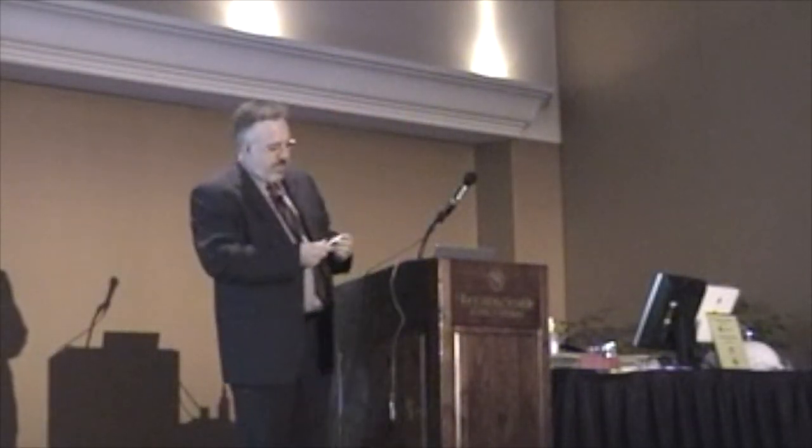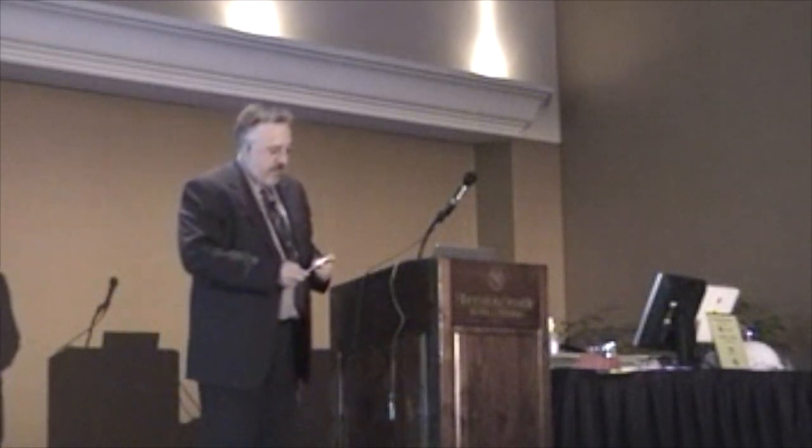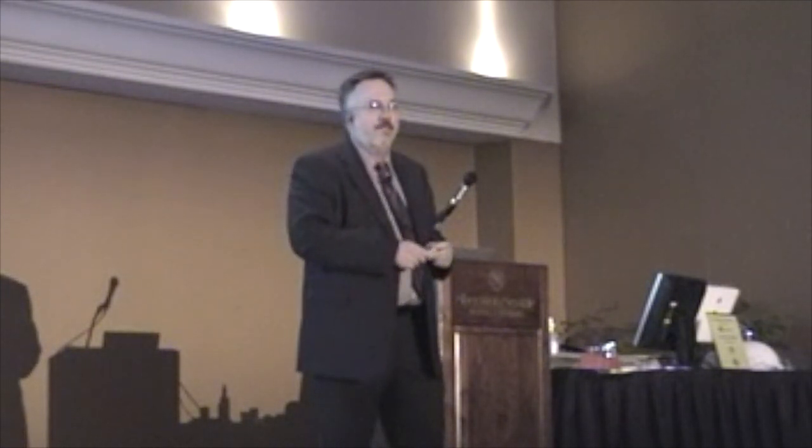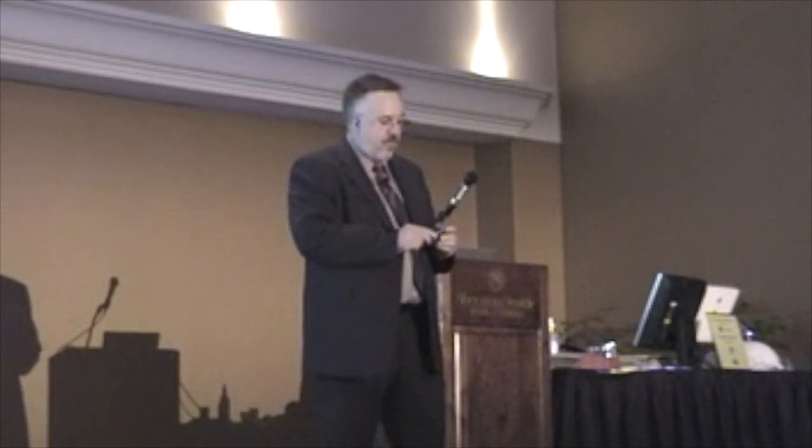My name is David Morley, and just in case y'all couldn't tell, I'm not from around here. I'm from Raleigh, North Carolina. I'm one of only five people in that entire city who's from the state of North Carolina, so I talk funny there.